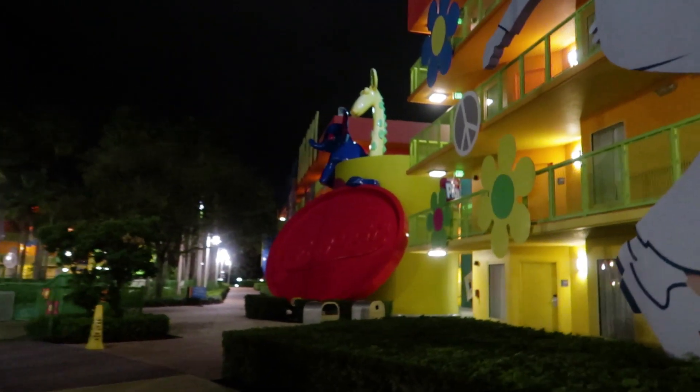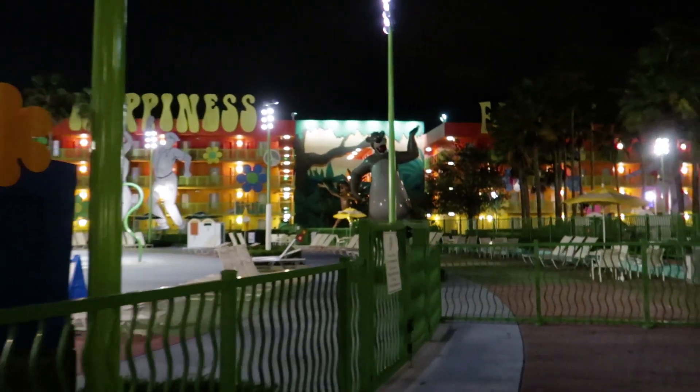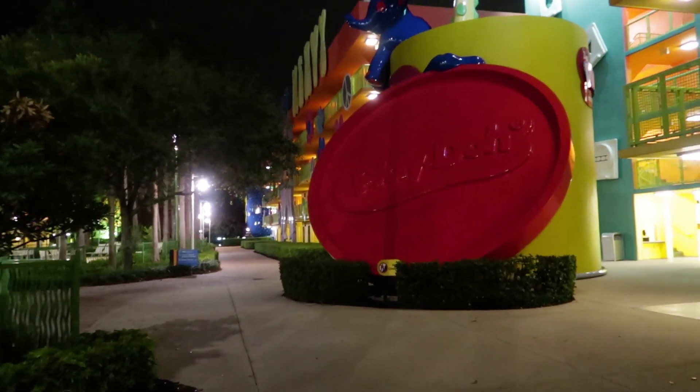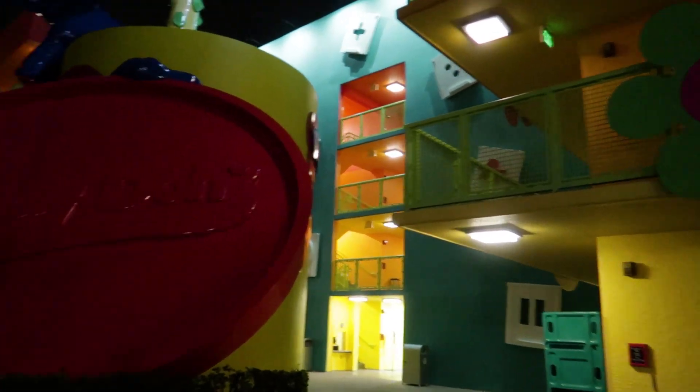We gotta come get pictures at these different spots — we're not going to be able to do that until the day we leave. We really hope we brought some Disney magic into your homes. If you enjoyed this video, give us a big thumbs up and check out our Instagram — we are at Touch of Disney while you guys are watching this. Hit the like button, hit the subscribe button, and we will see you guys on the next adventure. Have a magical day, everybody.